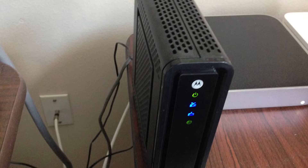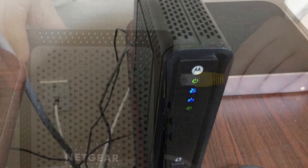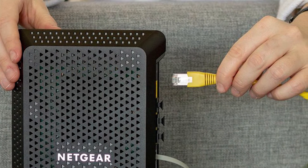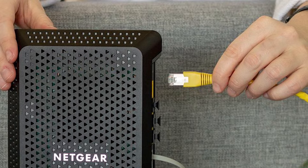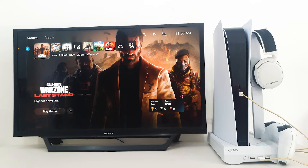Fix number three: reboot your modem or router. Network issues and update problems on both the PS4 and PS5 may be fixed by simply refreshing the modem or router. To do that, just turn the router off normally and unplug it from the power source for about 30 seconds, then plug everything back in and check for the problem afterwards.